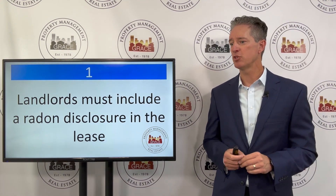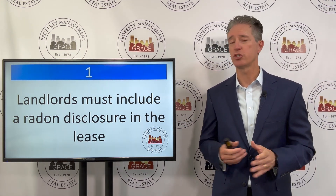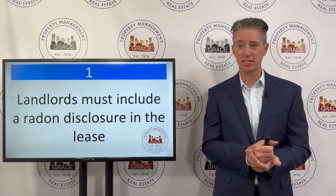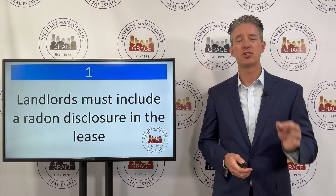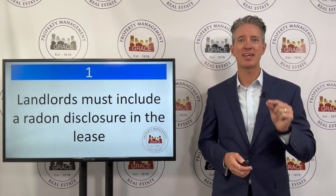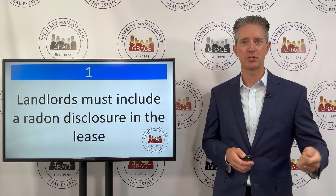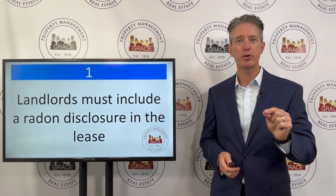Number one: landlords must now include a radon disclosure in the lease agreement to the tenant. This needs to be given to the tenant prior to the lease signing. The disclosure is very specific in the things that it must disclose — it's not just a piece of paper you print off and give to all your applicants. It has to be property specific.